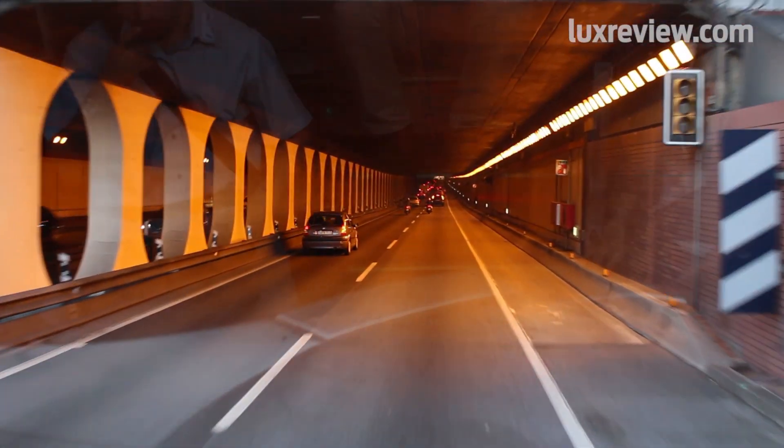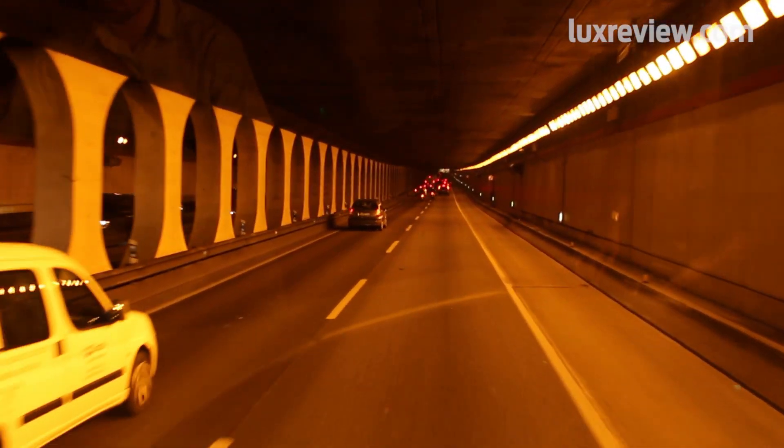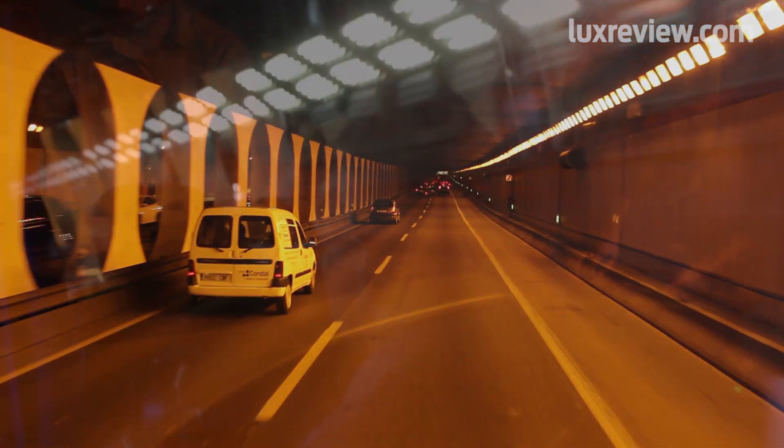We don't see sodium lighting or discharge lighting of any sort or fluorescent playing a future in tunnel lighting. LED has improved dramatically in performance terms and cost reduction over the many years and is now ready and able to take its place firmly in tunnel lighting. It is the answer and it should remain the answer for many years to come.